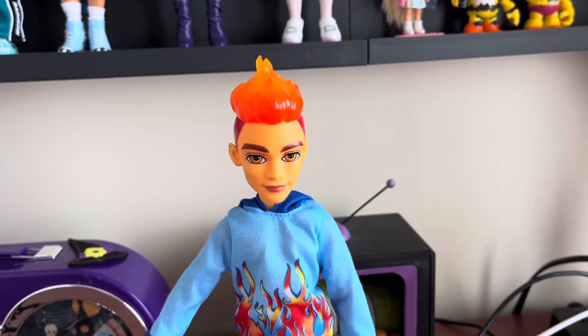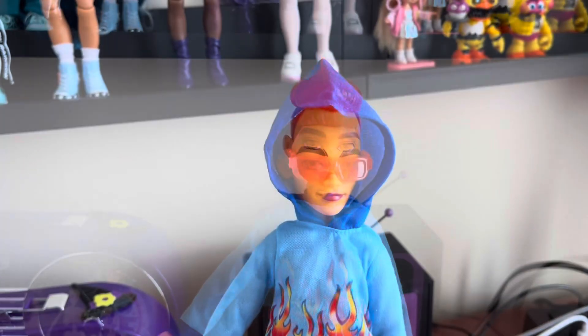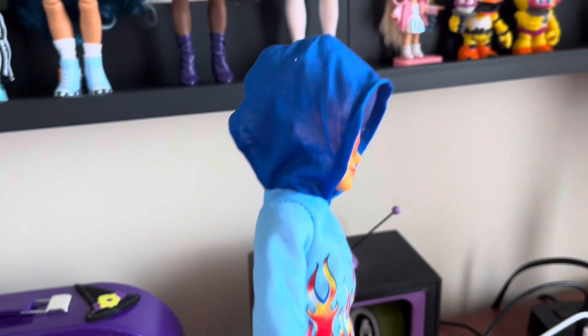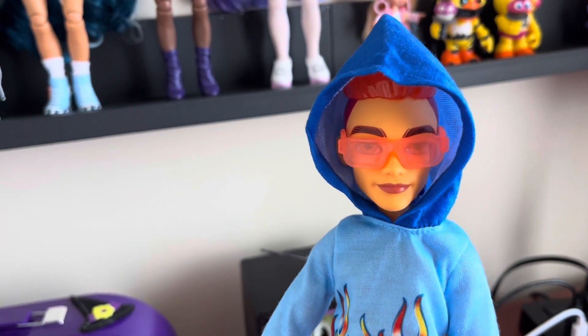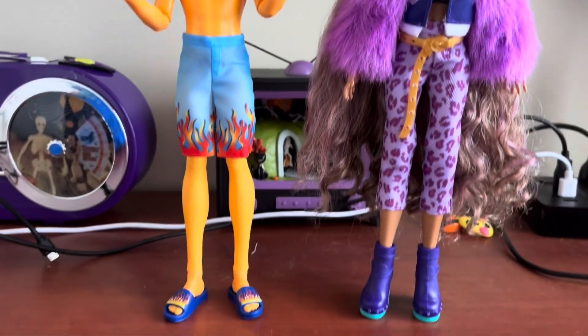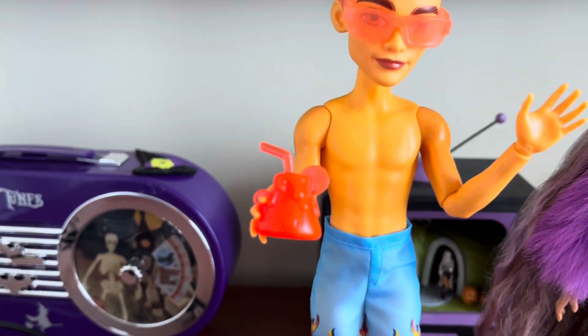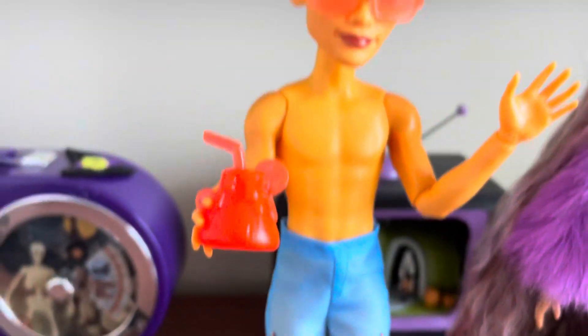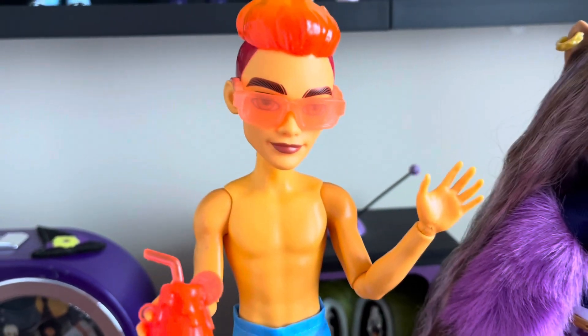I'll put his hood up and sunglasses on so you can see what that looks like. Similar to Coral Laguna, the hood does fit but it looks kind of stupid because of the hair. There he is next to Claudine so you can see the height difference. He has the same body sculpt as Deuce and Claude, so unfortunately we have not seen a new body sculpt for the boys. Hopefully soon.